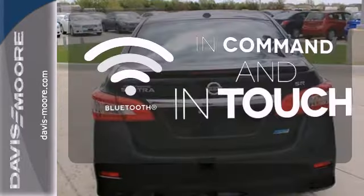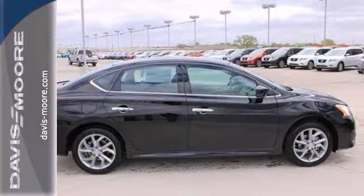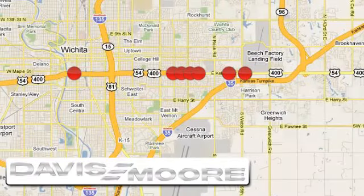Keep your hands on the wheel and eyes on the road with Bluetooth. Acquaint yourself with this fuel-efficient Nissan today when you stop in for a test drive. It's easy doing business at Davis-Moore. Call or stop into the dealership near you today.